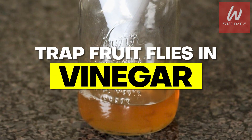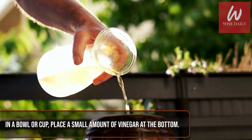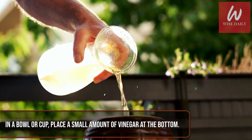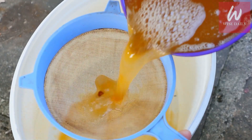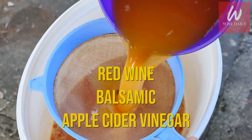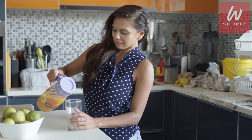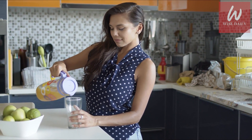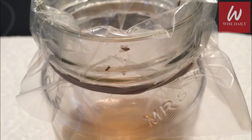Trap fruit flies in vinegar. In a bowl or cup, place a small amount of vinegar at the bottom. Don't use white vinegar, but a cider variety such as red wine, balsamic, or cider vinegar. Cover the top tightly with plastic wrap.